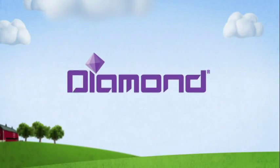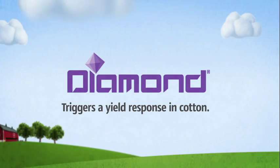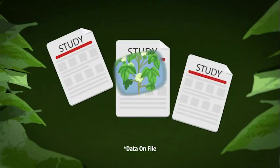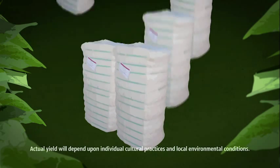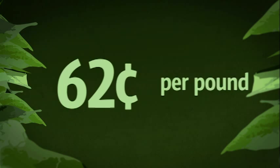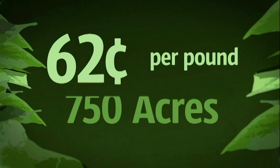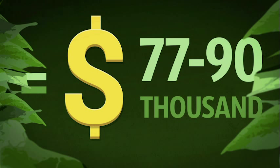For cotton growers, using Diamond on their crop is an easy decision. Even in the absence of insects, it actually triggers a yield response in cotton. Studies show that by making three targeted applications of Diamond, an average increase of 165 to 195 pounds per acre can be achieved. With a price of 62 cents per pound on 750 acres, you're looking at 77 to 90 thousand more dollars in your pocket at the end of the season.